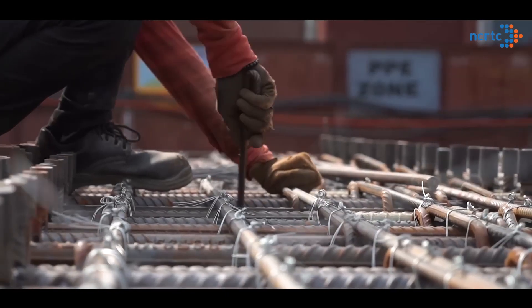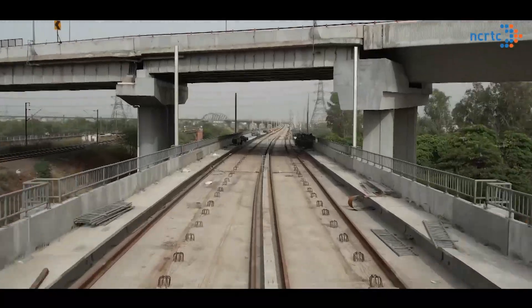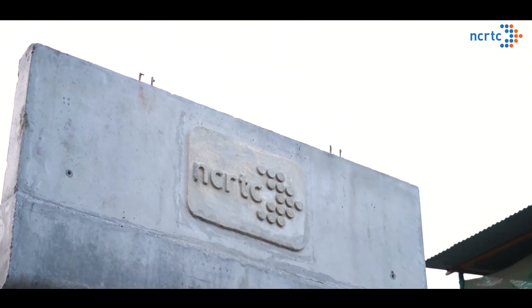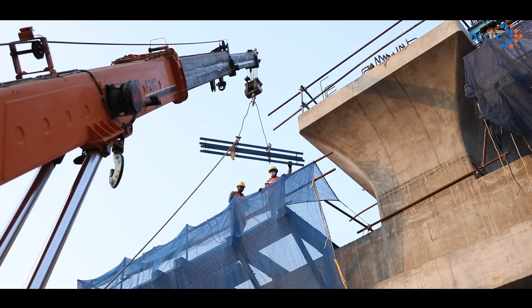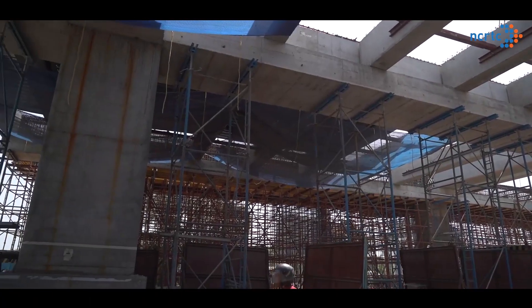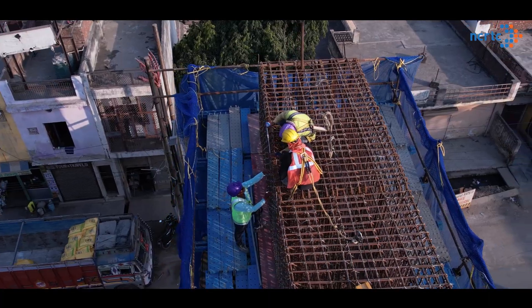In fact, at some places, construction activities are being carried out very close to existing structures. NCRTC aims at minimizing all such risks, but construction work at such a massive scale still involves some safety hazards.